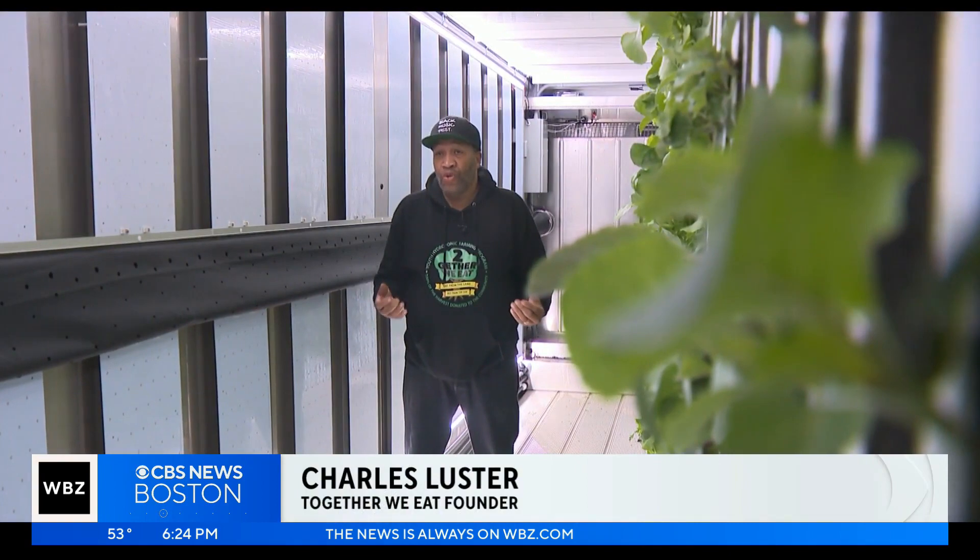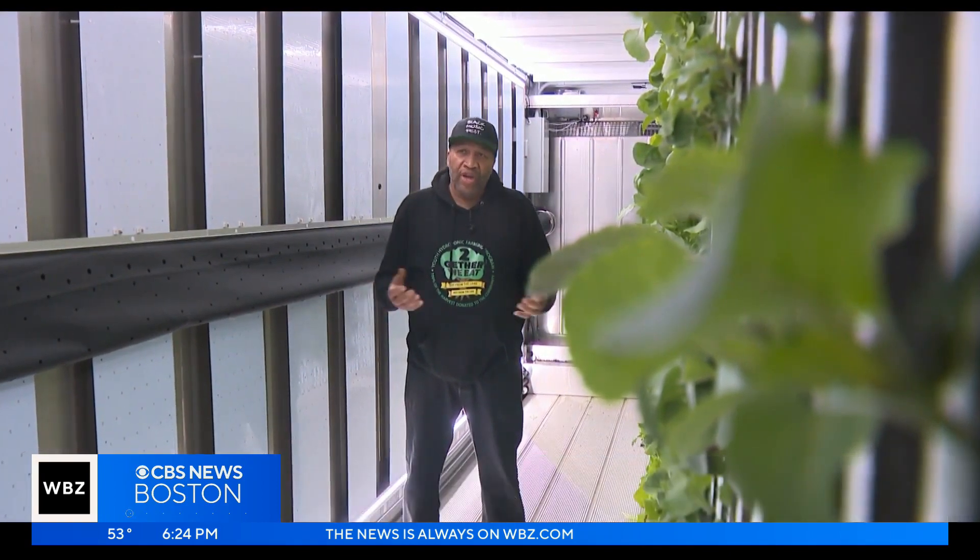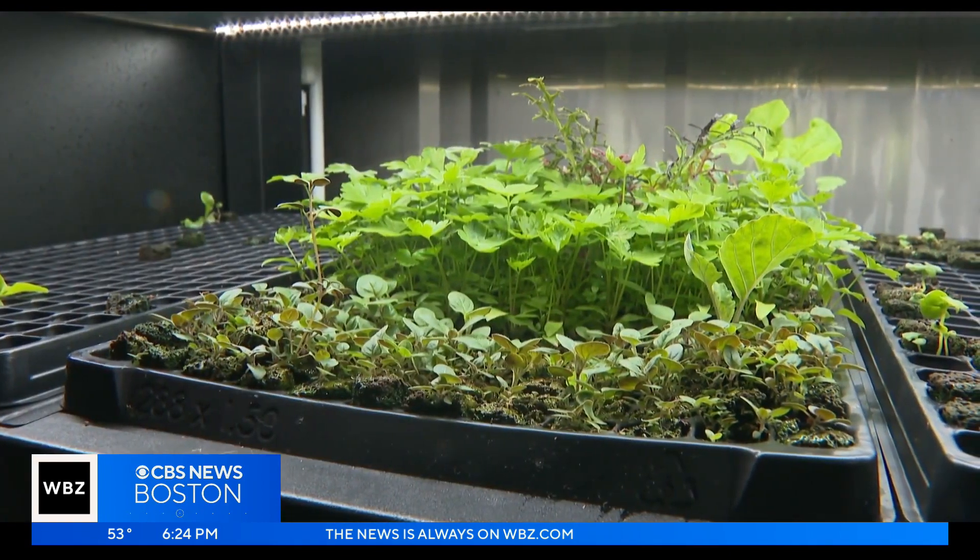This is the future. With global warming, this allows us to grow food 365 days out of the year without any interruptions.